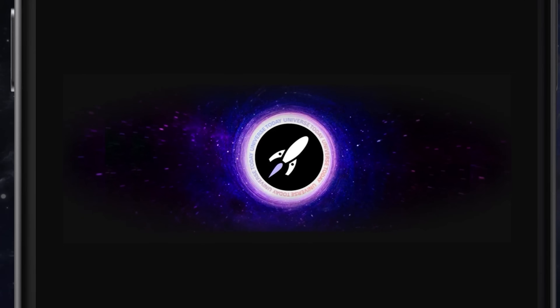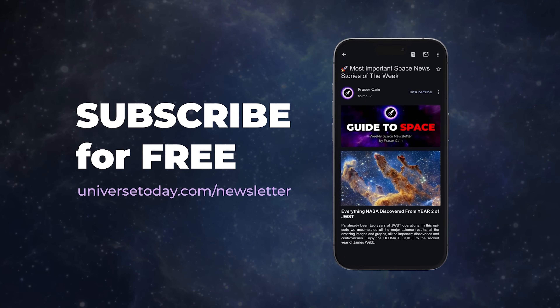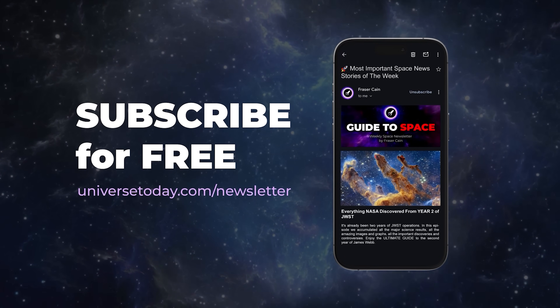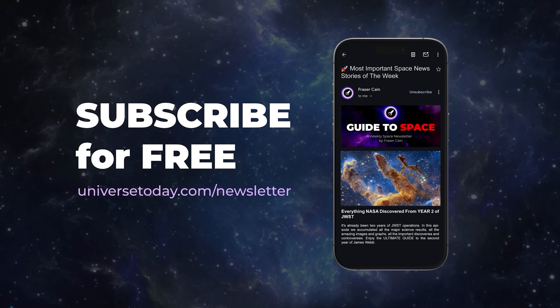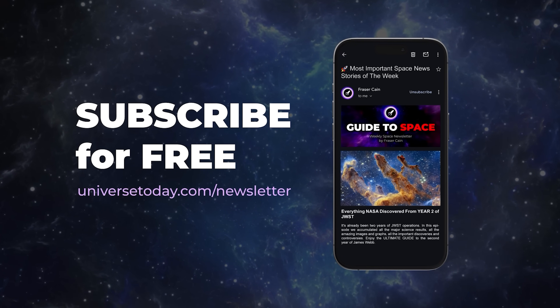If you want to subscribe, go to UniverseToday.com/newsletter to sign up. It's completely free, I write every word, there are no ads, and I send it out every Friday to 70,000 of my closest friends.